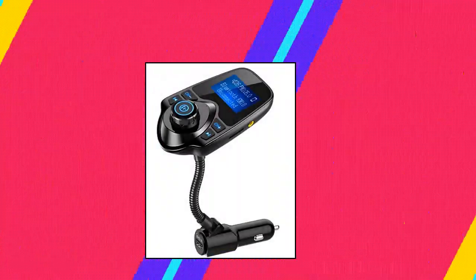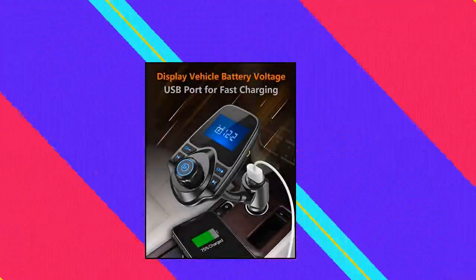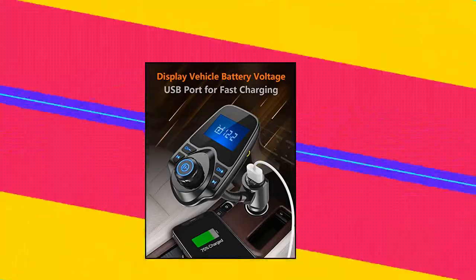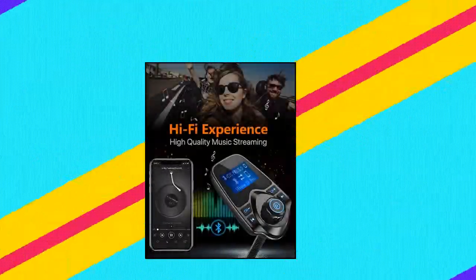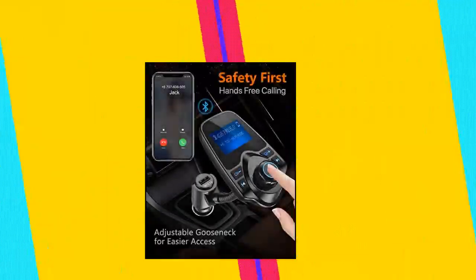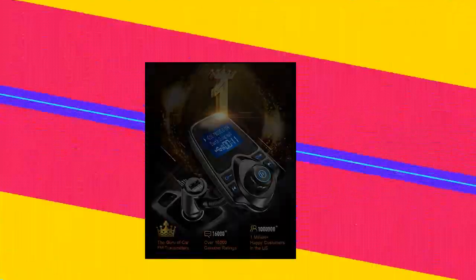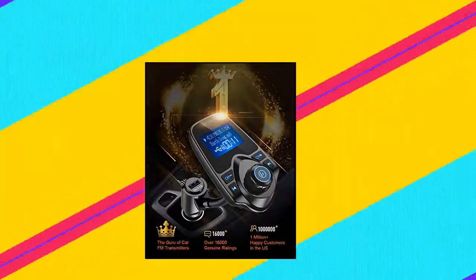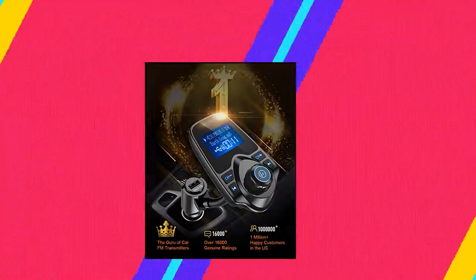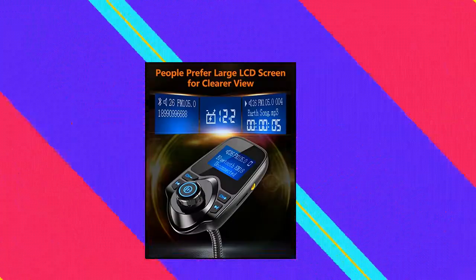Nulixi KM18 — Nulixi Wireless In-Car Bluetooth FM Transmitter Radio Adapter Car Kit with 1.44 inch display, supports TF/SD card and USB car charger for all smartphones. The Nulixi KM18 Bluetooth FM Transmitter has a 1.44 inch screen for better displaying information like phone calls, FM channels, music, car battery voltage, etc. The ideal screen size to assist you in driving safe without disturbance.